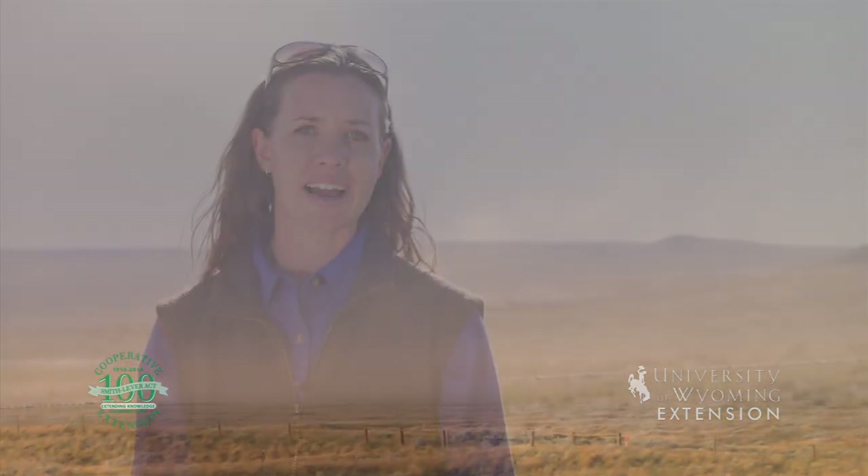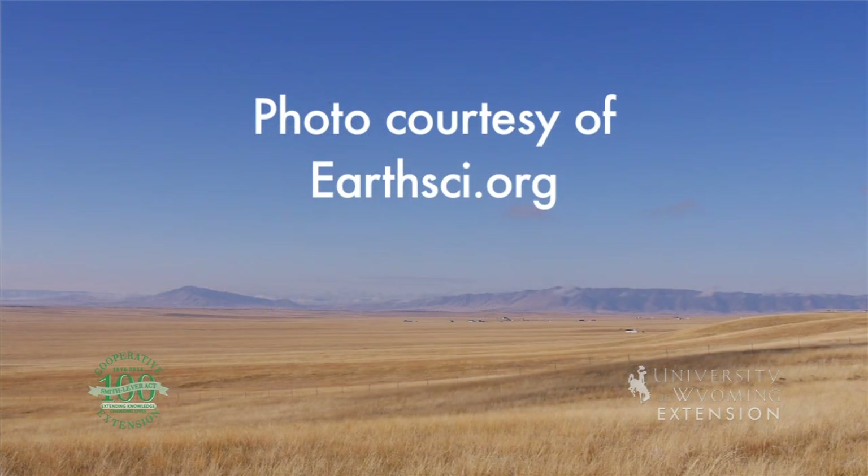So the next time you're outside and the wind is blowing against your face, take time to appreciate the power of this force and how it has shaped some of our landscapes. From the University of Wyoming Extension, I'm Rachel Mueller exploring the nature of Wyoming.